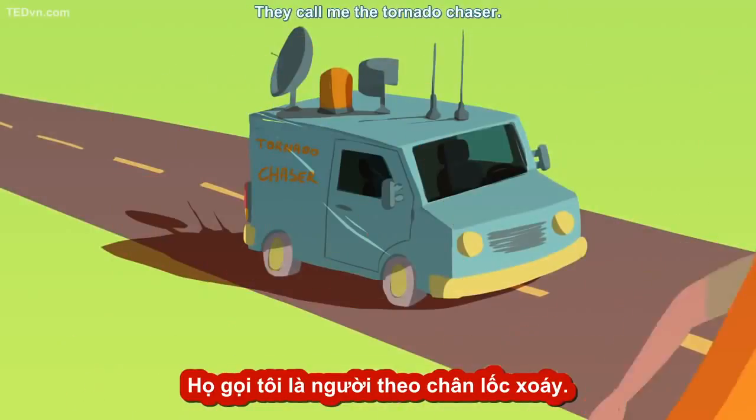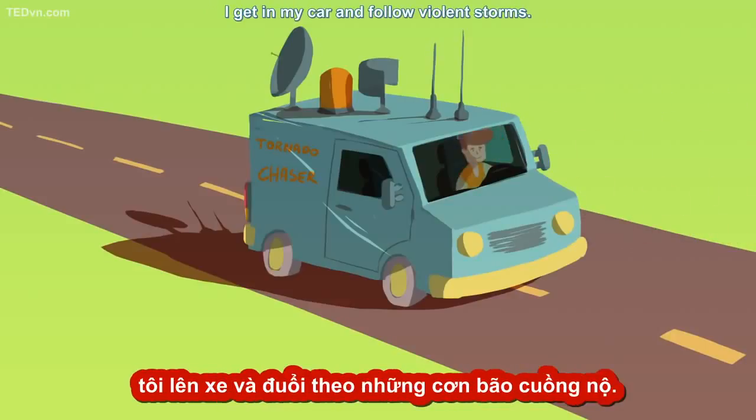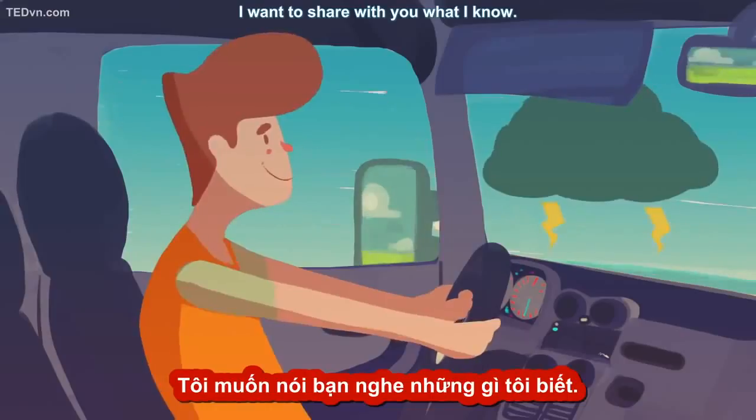They call me the Tornado Chaser. When the wind is up and conditions are right, I get in my car and follow violent storms. Crazy you say? Perhaps, but really I chase these sky beasts to learn about them. I want to share with you what I know.